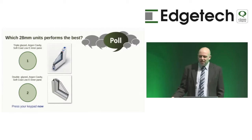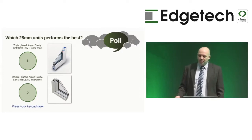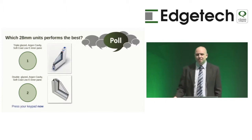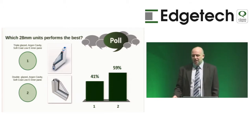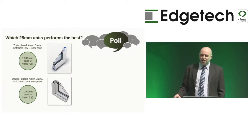We'll try something more difficult. We have two 28mm insulated glass units, both containing one leaf of low-emissivity glass and argon cavities — one double glazed, one triple glazed. Which is more thermally insulating? Only 41% believed the triple glazed unit is better. In fact, the triple glazed unit achieves a 1.3 centipane U-value compared to the double glazed unit, which actually achieves a 1.2.